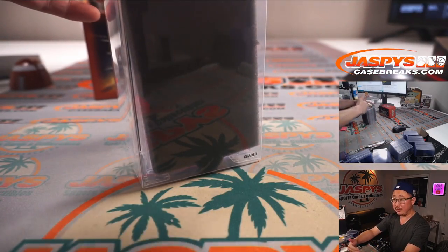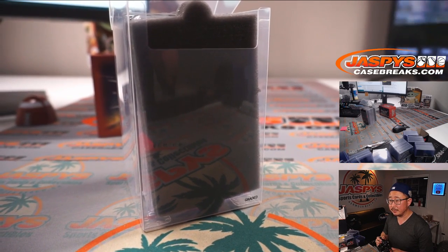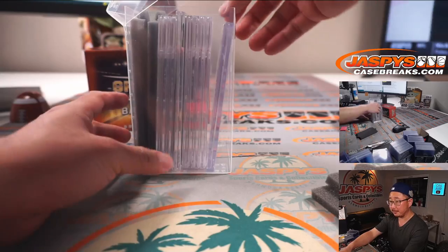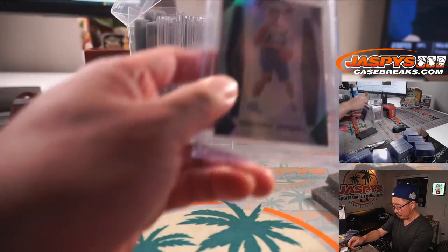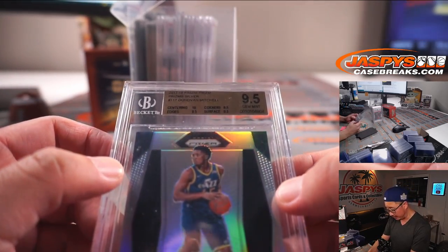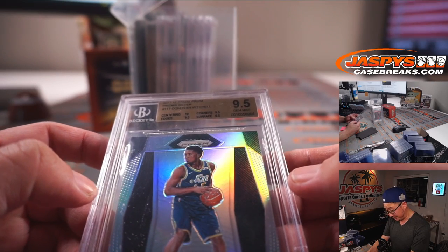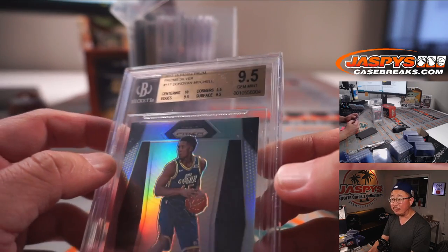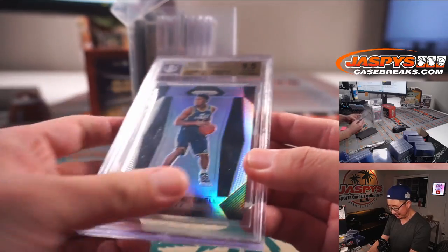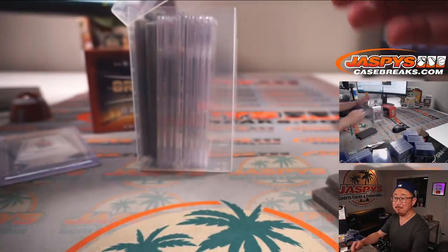We're just going to go from front to back. Here's the first one already, and we'll type them in the order that they are pulled. We're going to lead off with a silver prism Donovan Mitchell. Wow, nice rookie card from 17-18 Prism Basketball — centering is a 10, edges, surface, and corners are all a 9.5 for a total grade of 9.5. I feel like you rarely see the centering 10 on Prism stuff. There's a little dust on top but that can easily be cleaned off. Nice, that's the first one.